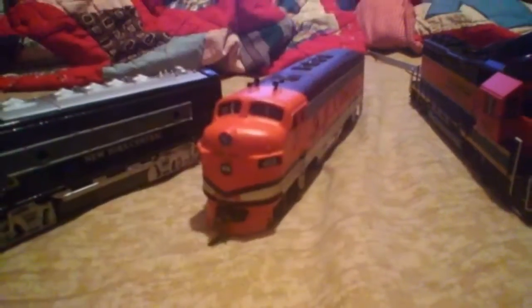Royal Gorge F7 number 402. And finally, made by Bachmann, it's an HO scale train — my latest one — BNSF number 3001, which is a GP40.